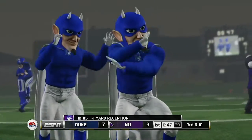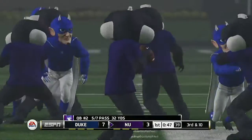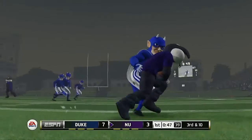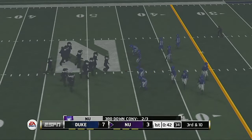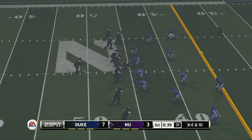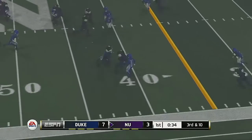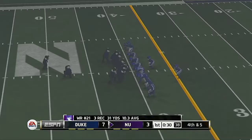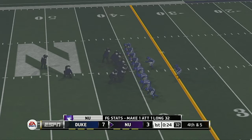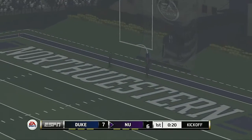He makes the catch and the defense is all over him — they bring him down for a loss. Another third down upcoming. Nice gain, but not enough for the first down. They did everything right except get enough yards for the first down. The kick is up, it's got the distance — and he got it.